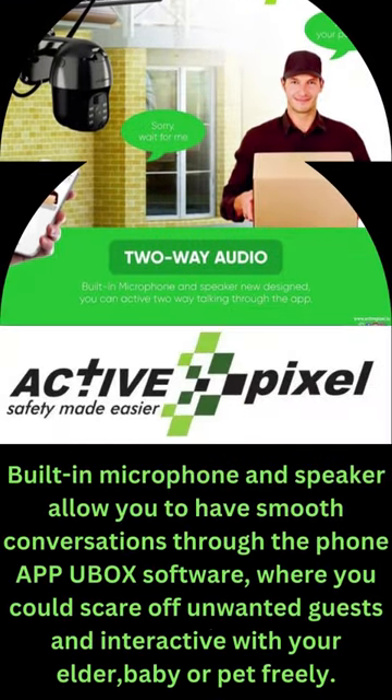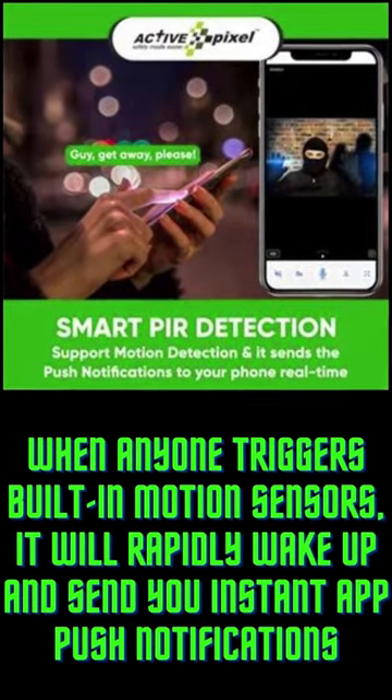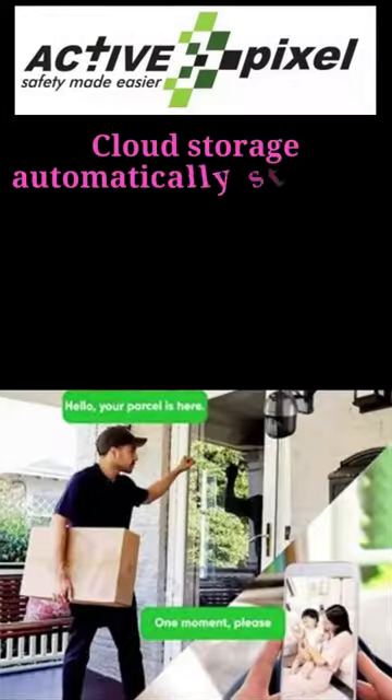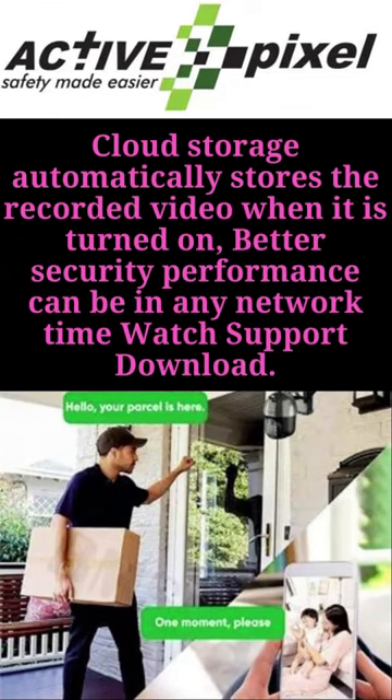Powered by solar panel and rechargeable battery. Connected to the internet through a 4G SIM card. This surveillance system is totally wire-free. 1080p.